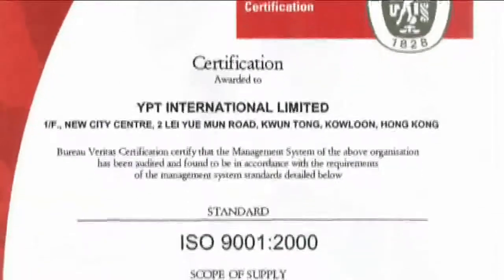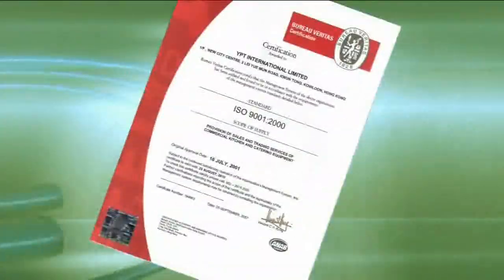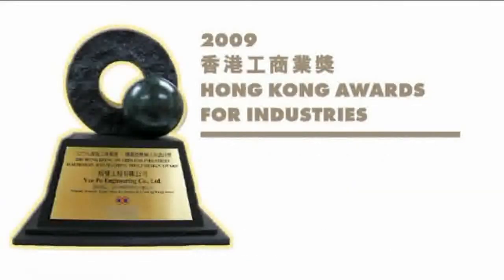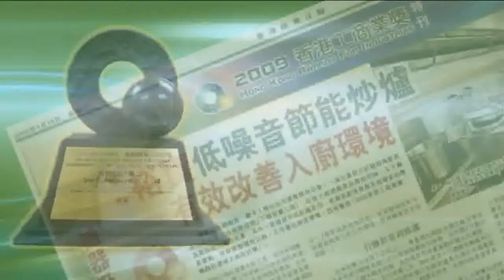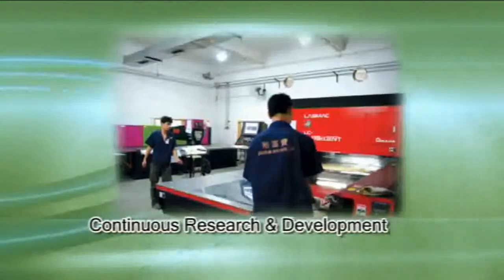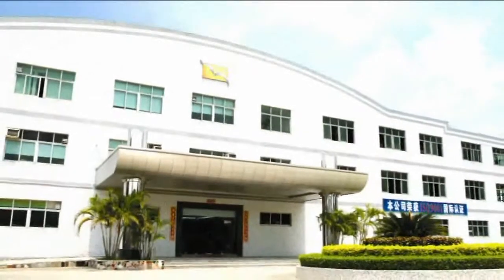Since achieving the ISO 9001 certification in 1999, YPT has strived to provide the best equipment and services to its customers. They recently achieved the 2009 Hong Kong Award for Industries, presented in recognition of excellence in industrial and service performance. With enthusiasm and substantial development, YPT International aims to consolidate its leading position through innovation, customer orientation, and professionalism.